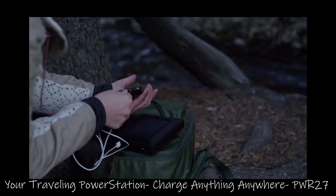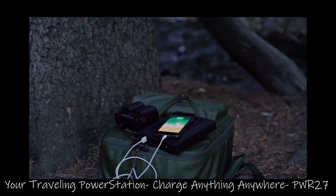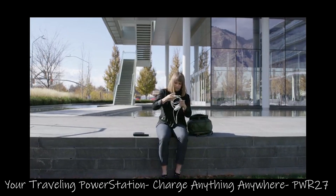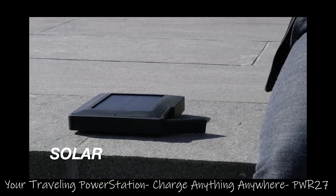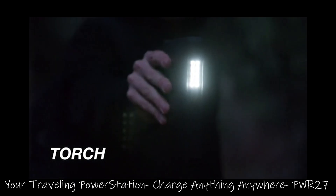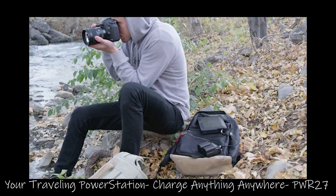If you're on a shoot in the wild and need to charge your camera batteries or drone, or if you're just looking to take your office with you on the go, our integrated solar panel means even longer battery life extension. We've also incorporated an LED torch and strobe to help you find your way or be found in the dark.